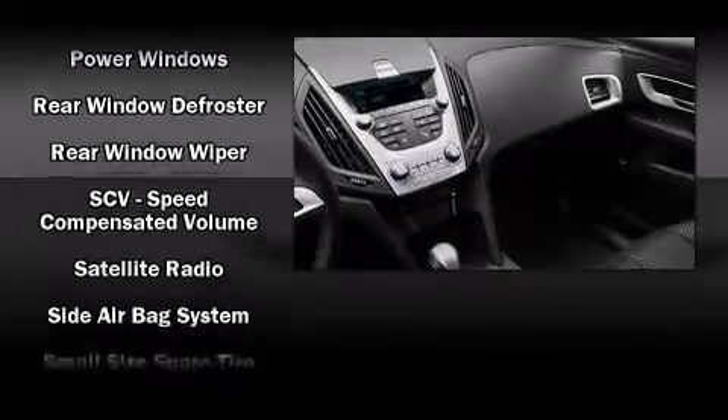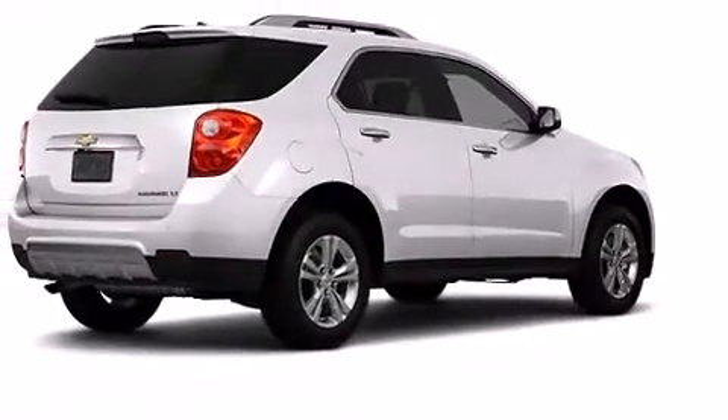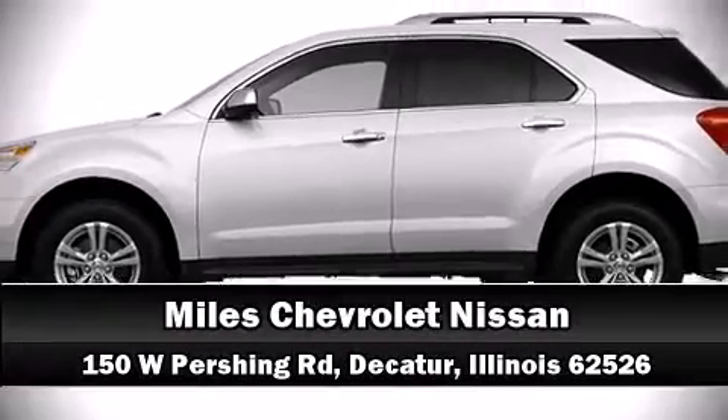Brake Assist technology provides extra pressure when applying the brakes. Our sales staff will help you find the vehicle that you've been searching for. Please don't hesitate to give us a call.